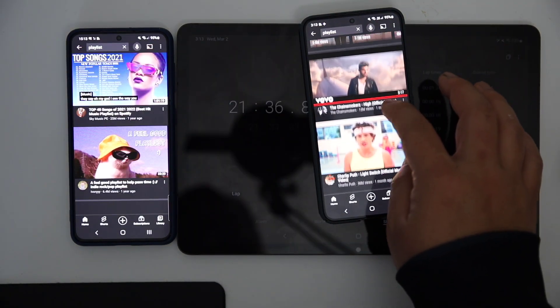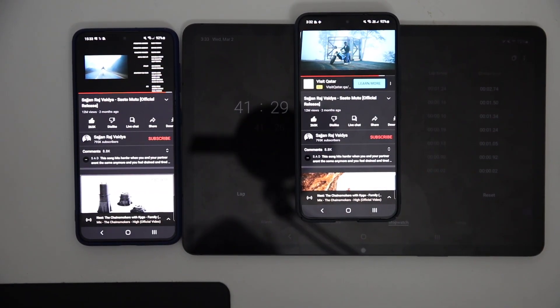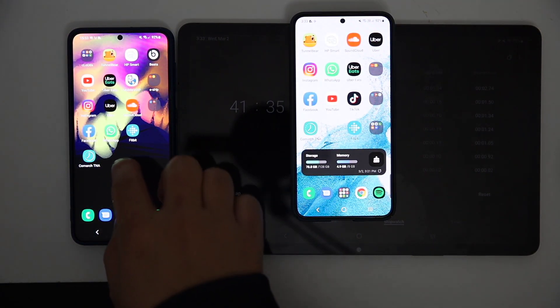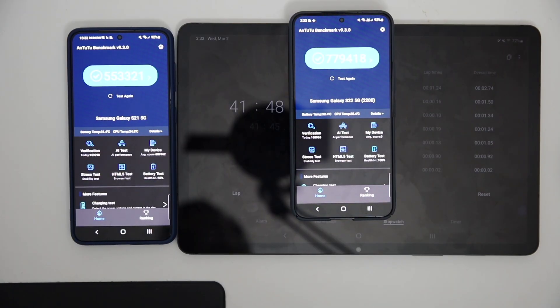After 41 minutes, both devices have exactly the same percentage of battery remaining — you can see 92 percent remaining on both devices. Now I start with the heavy tasks.